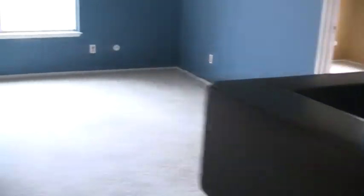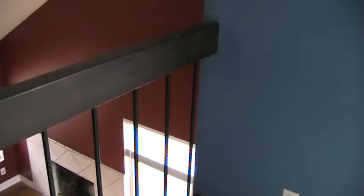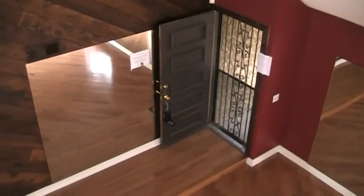Upstairs, the carpet's in pretty bad condition — it's going to need to be replaced. You've got an open area up here at the top of the staircase that looks down into the living room.